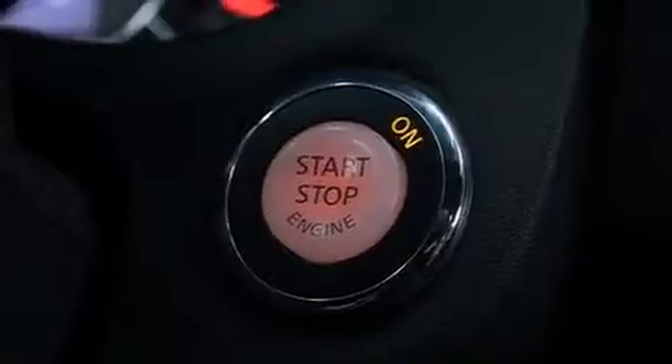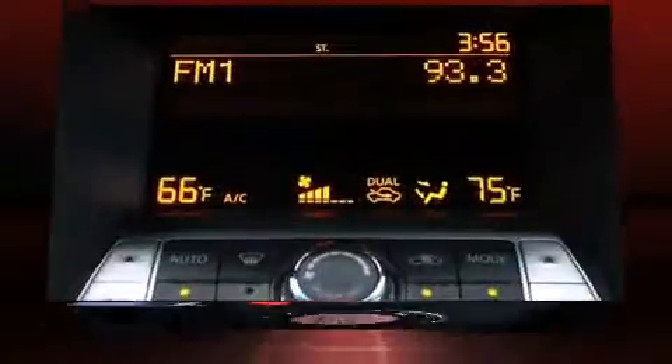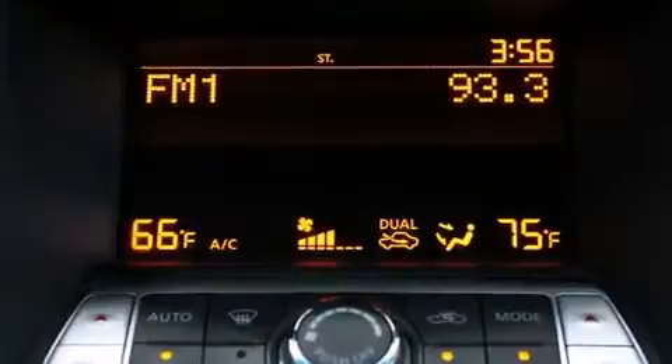An automatic dimming rear-view mirror, an outside temperature display, turn signal indicator mirrors, and power seats.